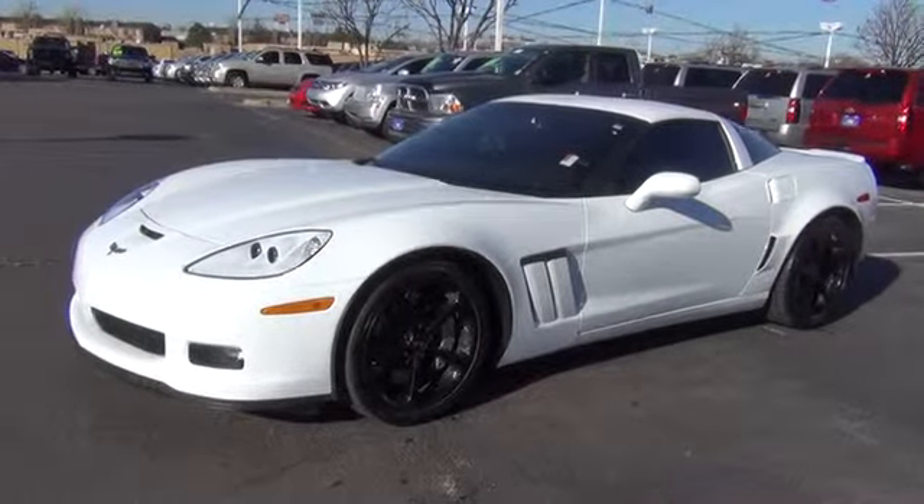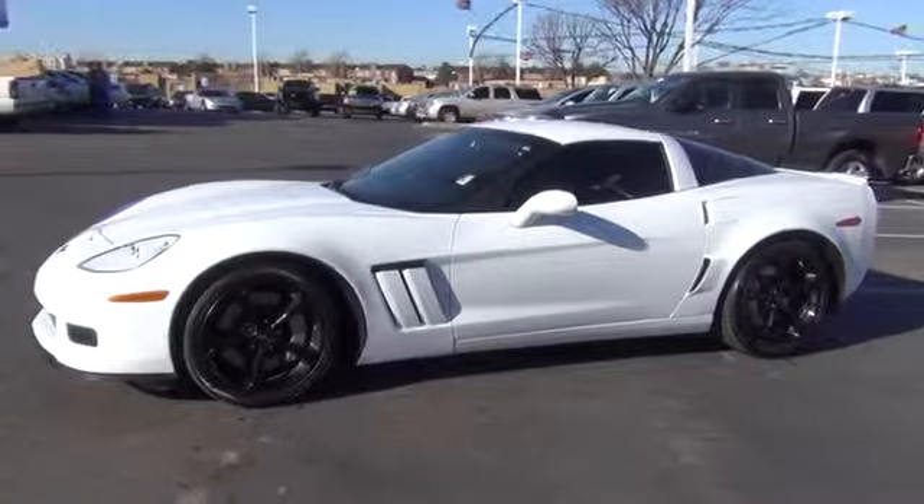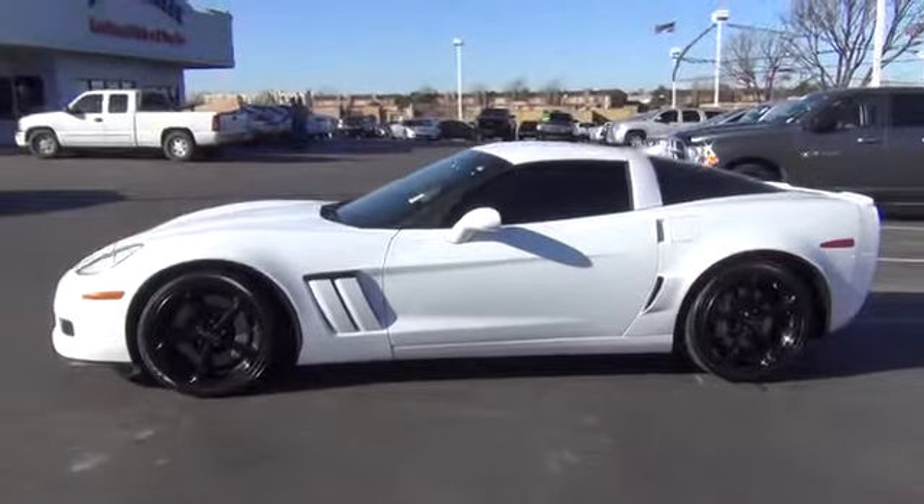The 2013 Corvette. The Chevy Corvette is America's best-known nameplate. If you are looking for sharp and fast, the Vette is for you.